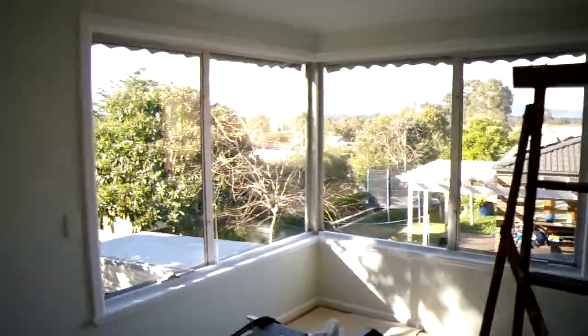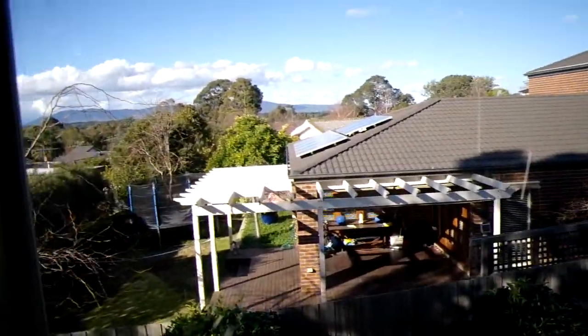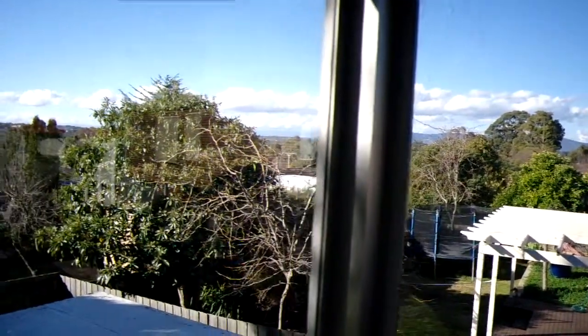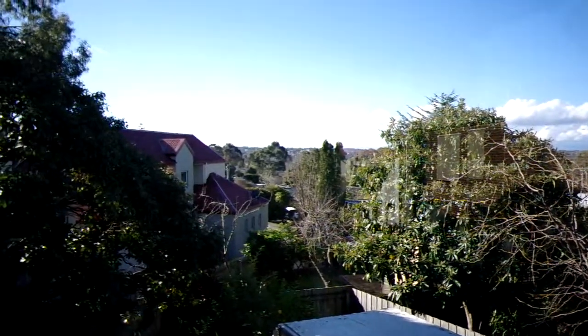Hi, it's Ozzy Griffin here, actually coming to you from the end of the house where we're doing the renovations. That is one spectacular view. Technically speaking, you can't even build a house with this view anymore because of the council restrictions.